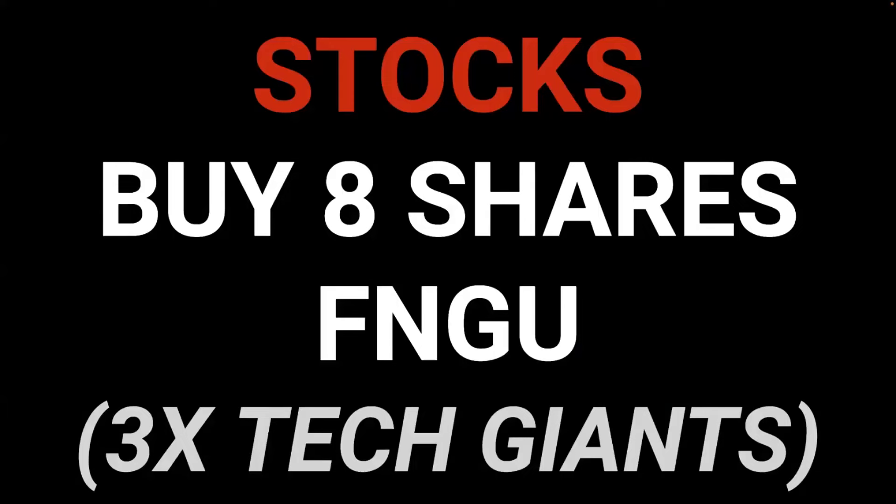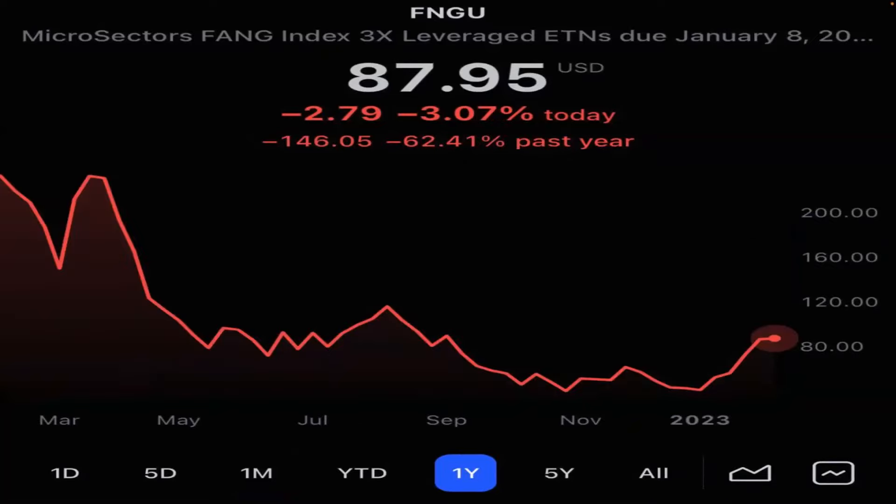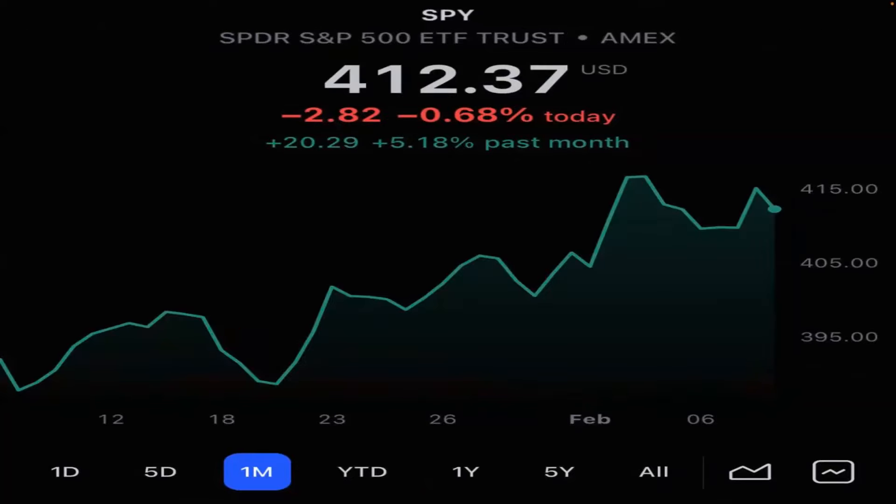Next play: the tech stocks leveraged times three with FNGU. This is up 85% in the last month — we've loaded up on that and done very well. Over last year, it's still down 62%, a long ways to go on this.